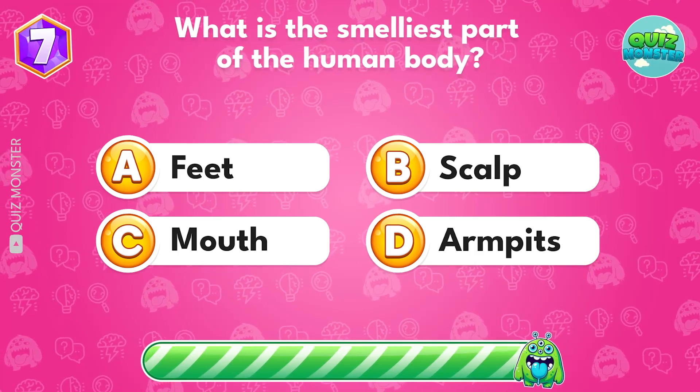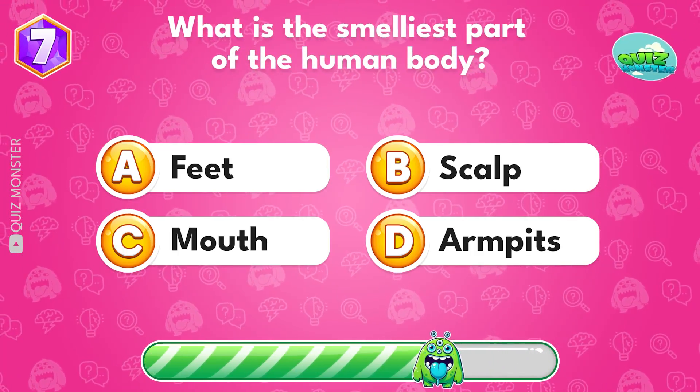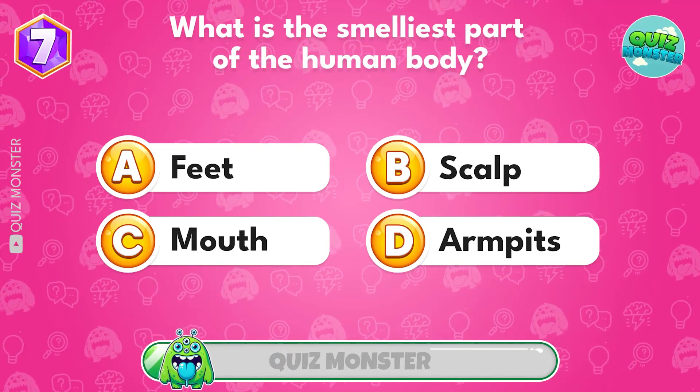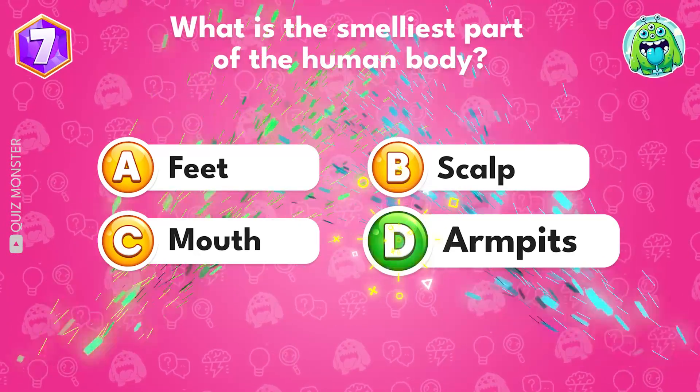What is the smelliest part of the human body? D, armpits.